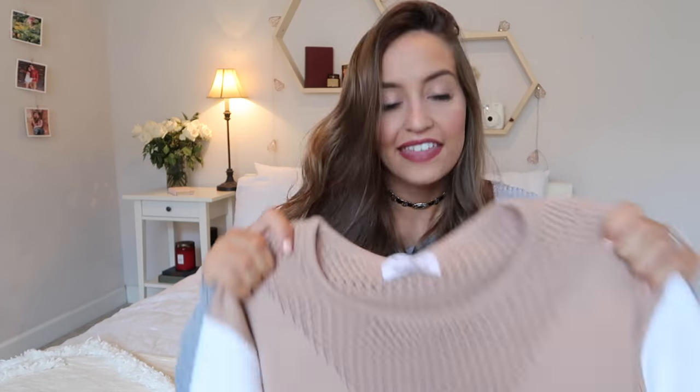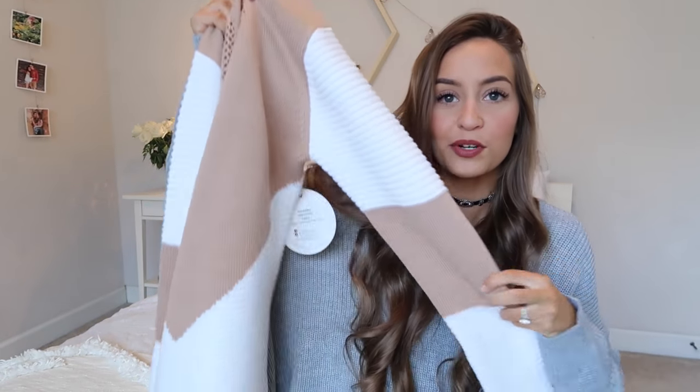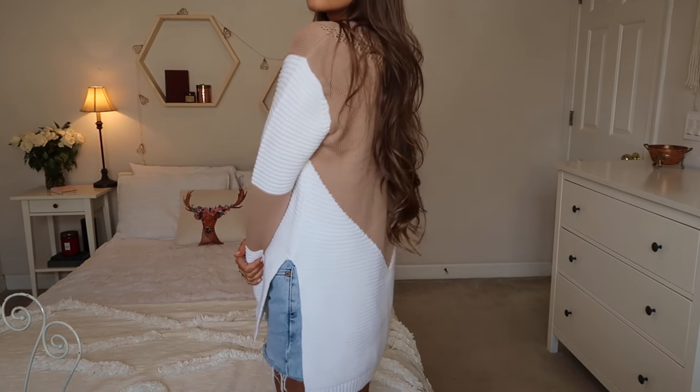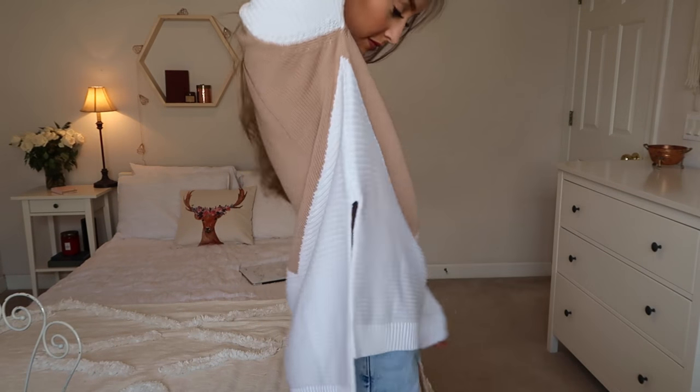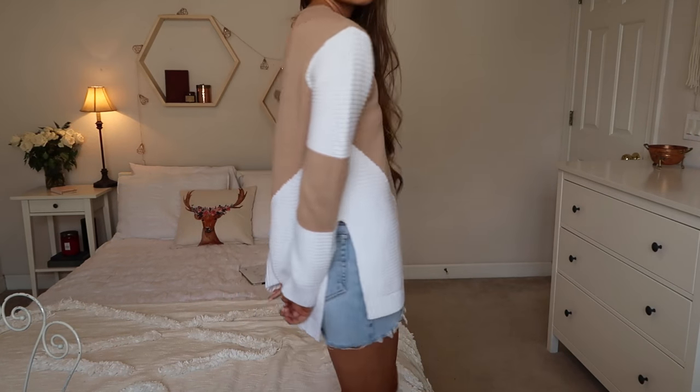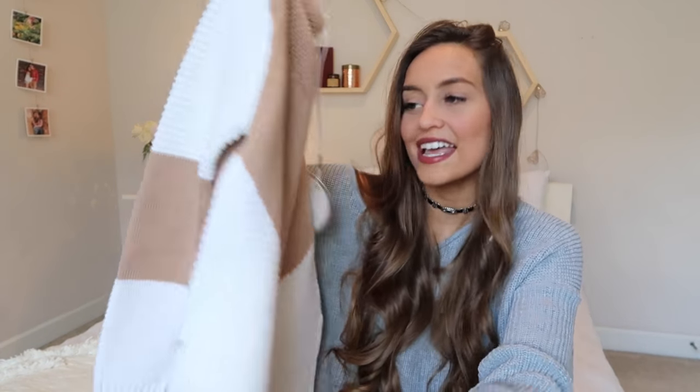I also got this sweater, which is like a tan and white color with a cool pattern. It has the tan with a little triangle down the front and some meshing here, which is super cute. I love how it goes past your butt so you can wear it with leggings. I always like to wear sweaters even when it's like 80 degrees outside, so I'm still going to be bringing this on the honeymoon.